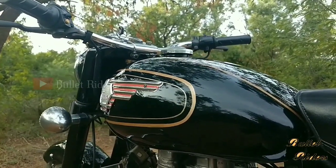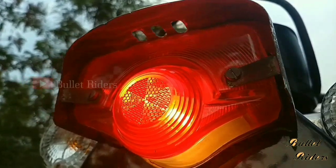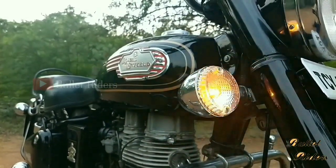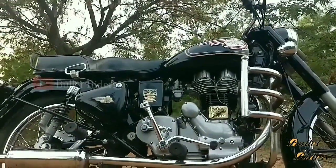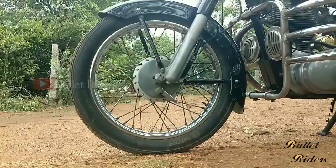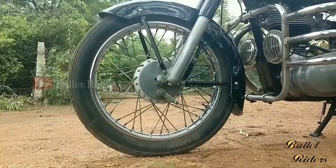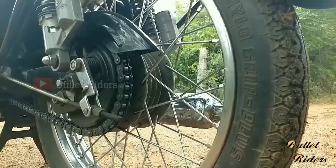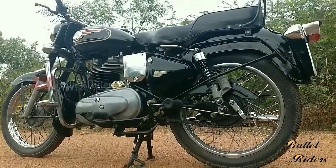In terms of mileage, UCEs are far better than a cast iron. Mileage of a cast iron bullet is around 35-36 kmpl, whereas the new Royal Enfield gives between 40-45 kmpl. When it comes to braking, new machines are best with ABS and all those features, whereas cast iron models are equipped with only drum brakes, leading to poor braking performance.